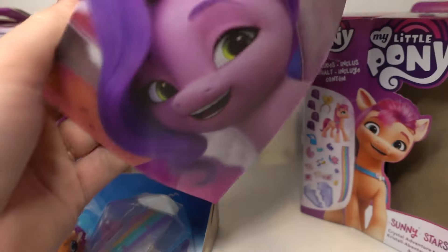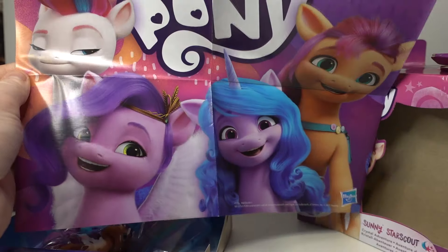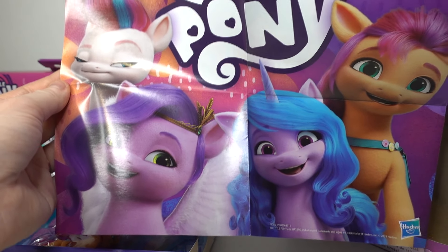Oh my god, we get a poster! This is so cute! Look at this cute poster we got — I didn't know it came with a poster. We have no Hitch on it too. Oh poor Hitch, he's definitely going to be the Applejack. Oh we can see the Izzy one here too — doesn't she look so cute? I really hope I can find her, but this one still doesn't show the Hitch one. I'm pretty sure there is a Hitch one but they just don't show it.